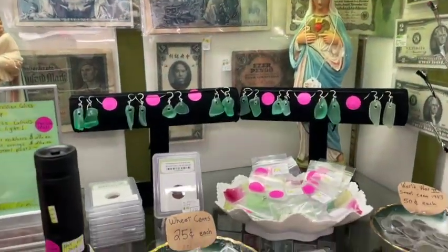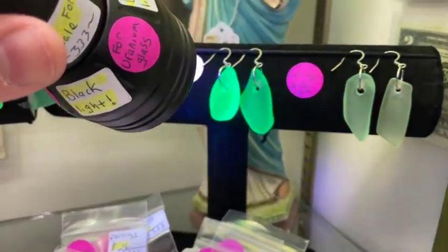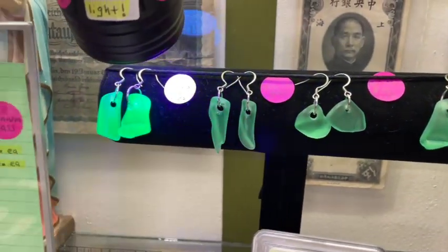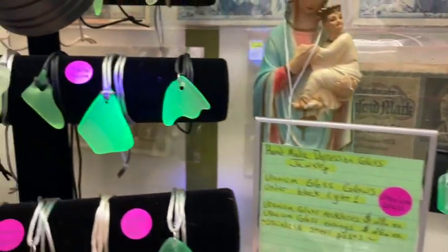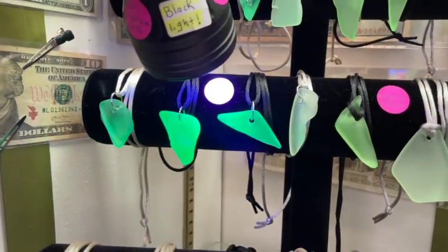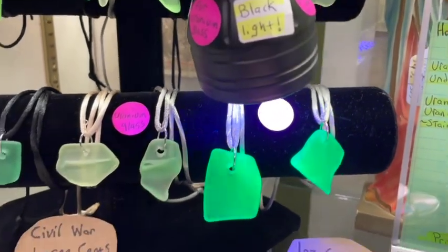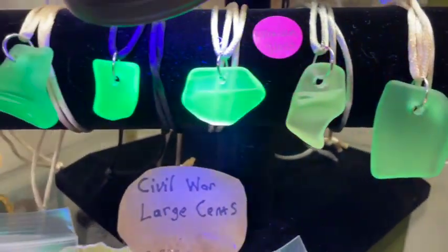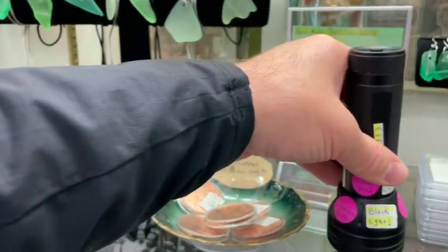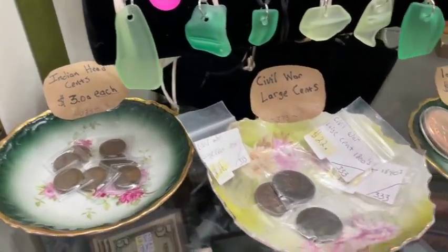Moving to the next shelf, we have a new display as of today. We put a black light in our cabinet for people to use when they're looking at our uranium glass earrings and necklaces. We have a new three-tiered display with our necklaces on it. These are creating a lot of excitement in the antique shop — this is all recycled uranium glass and depression glass from the late 1800s into the early 1900s. You can use that black light on display to check out how the pieces glow under black light.